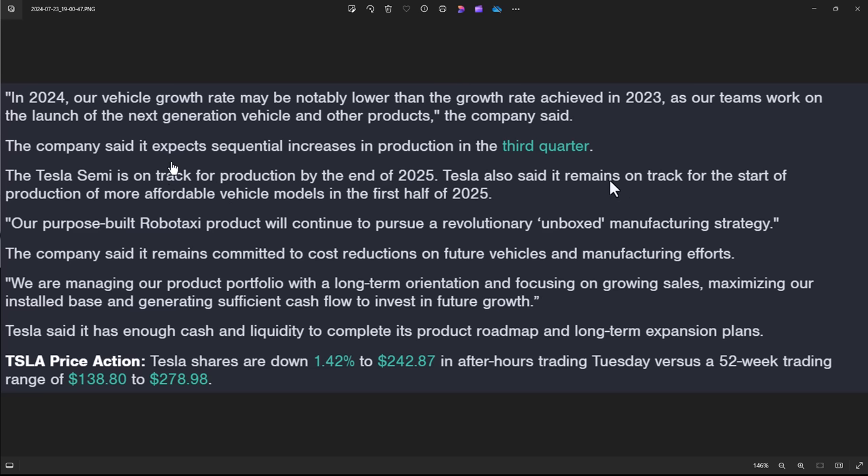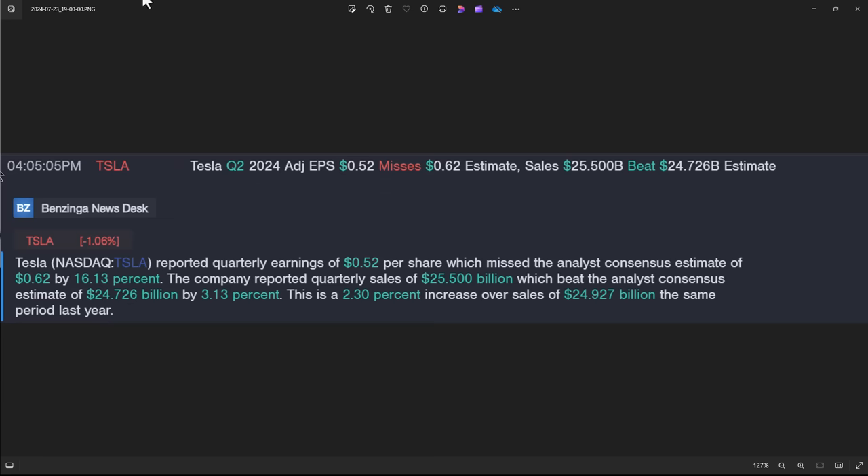He starts talking about the semi-truck, but here's the issue: no one cares anymore. No one is really believing what he's saying. Their purpose-built robo-taxi product will continue to pursue a revolutionary, unboxed manufacturing strategy. The company says they remain committed to cost reductions, but gross margins are down. So your earnings are down and your gross margins are down. They're talking about generating sufficient cash flow to invest for future growth — that's a red flag for anyone doing fundamental analysis. When was cash flow ever a problem for them?